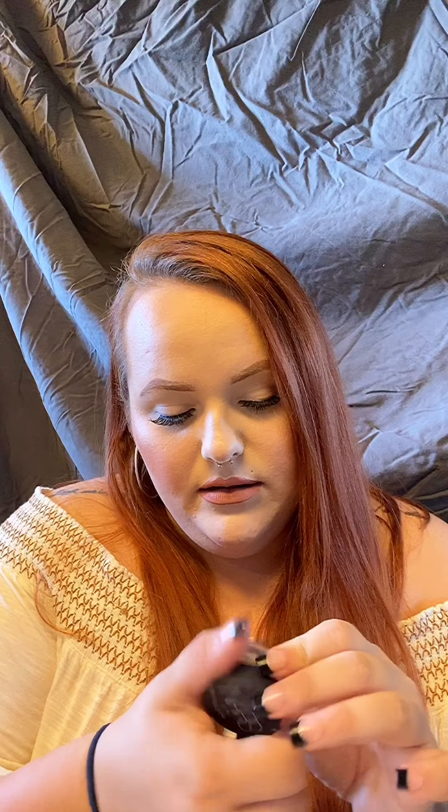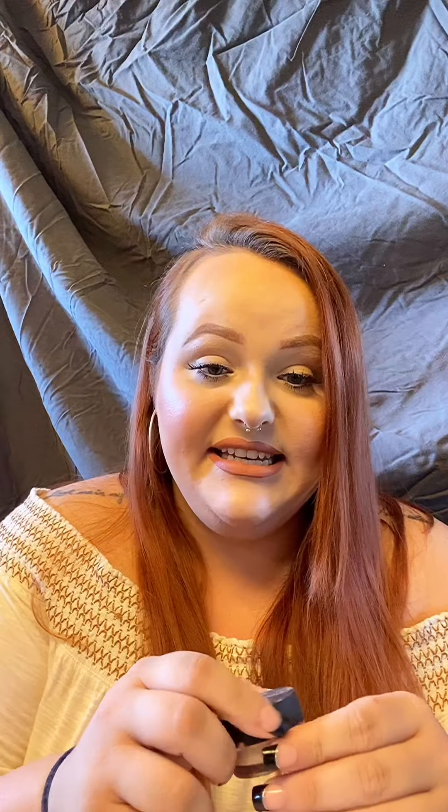My favorite high-end concealer — I use this to carve out my brows and prime my eyelids before eyeshadow — is the NARS Soft Matte Concealer in the shade Chantilly. It's expensive, but as you can see it's very worn and I still have a bunch left. It's lasted me over a year because such a little bit goes such a long way.